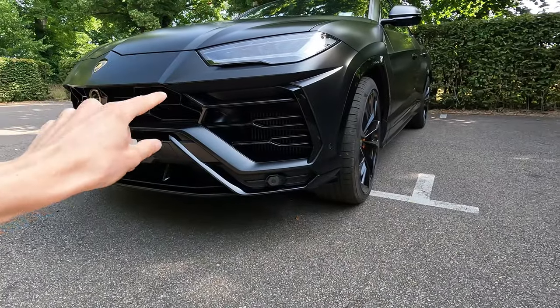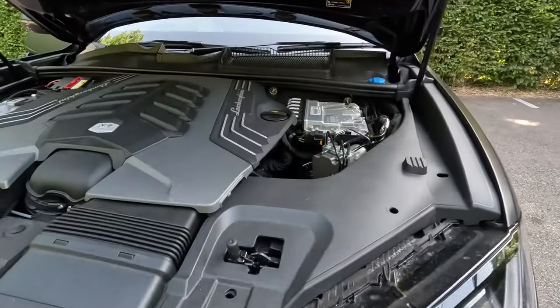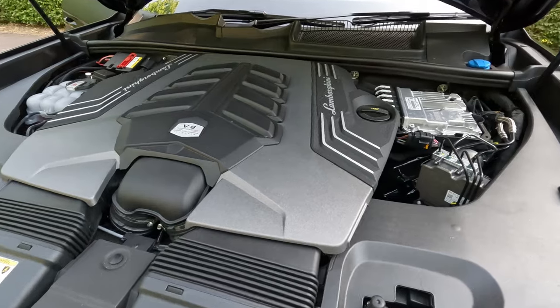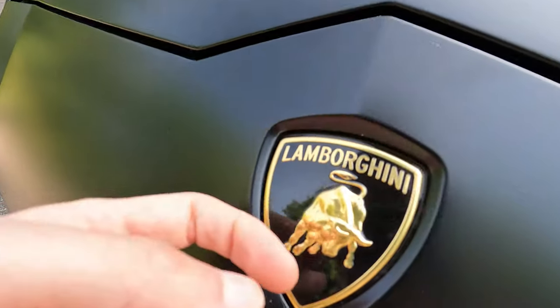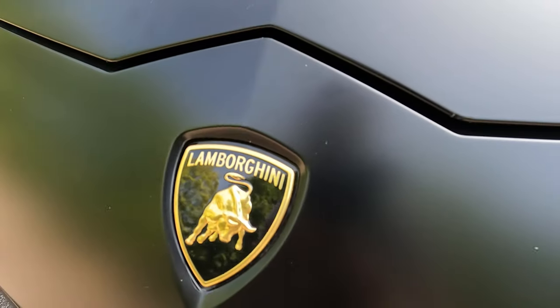Lamborghini Urus: 4-litre twin-turbocharged V8, 650 horsepower, 850 newton meters of torque. By far the most ultimate SUV you will ever see in your life and it's right here — I can guarantee you because I can actually touch it. There's your Lamborghini badge enamel with the bull. It looks absolutely stunning.